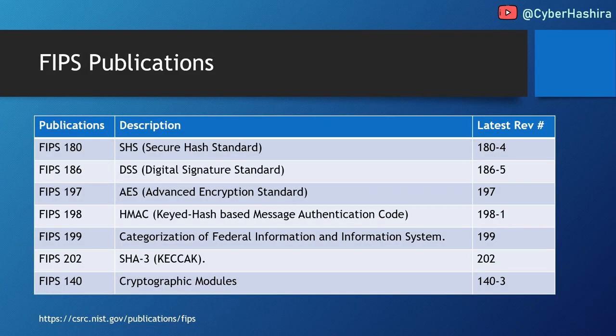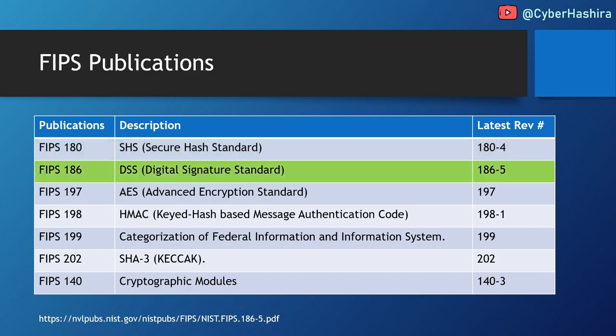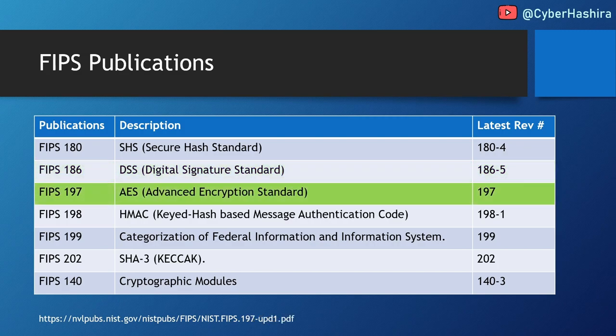FIPS is a set of many publications, each serving a specific purpose. FIPS 180 is the secure hash standard — it defines hash functions used for checking data integrity, producing digital signatures, and other use cases. The latest revision is FIPS 180-4. FIPS 186 is the digital signature standard with best practices for generating digital signatures using secure algorithms; the latest revision is FIPS 186-5. FIPS 197 covers AES, the Advanced Encryption Standard — a secret key encryption algorithm — with detailed information on how to use it.